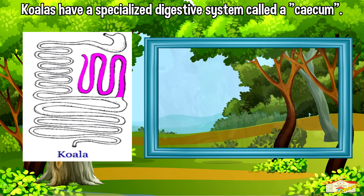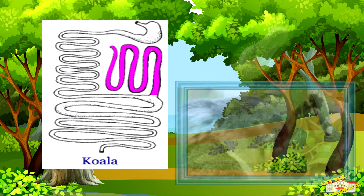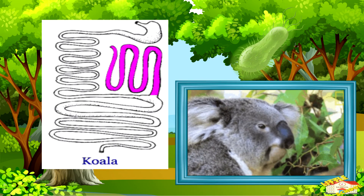Koalas have a specialized digestive system called a cecum that helps break down the tough eucalyptus leaves. This cecum contains bacteria that aid in fermenting the leaves and extracting nutrients.